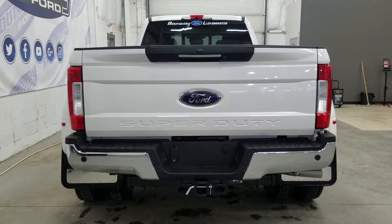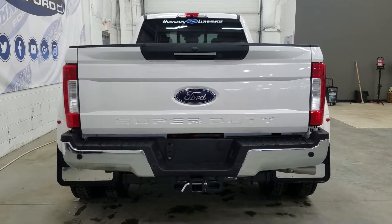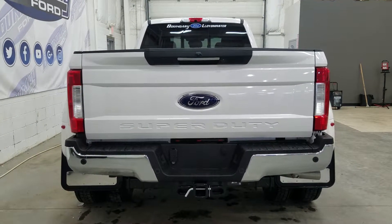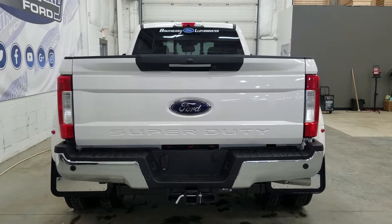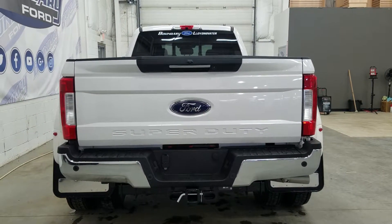At the rear we have our trailer tow package which includes a 4 and 7 pin connection as well as our trailer hitch. We also have reverse sensors paired to our backup camera, a fifth wheel prep package, a power tailgate with a tailgate step, a spray-in bed liner inside the box, and a rear window with an embedded defroster and power slide feature.